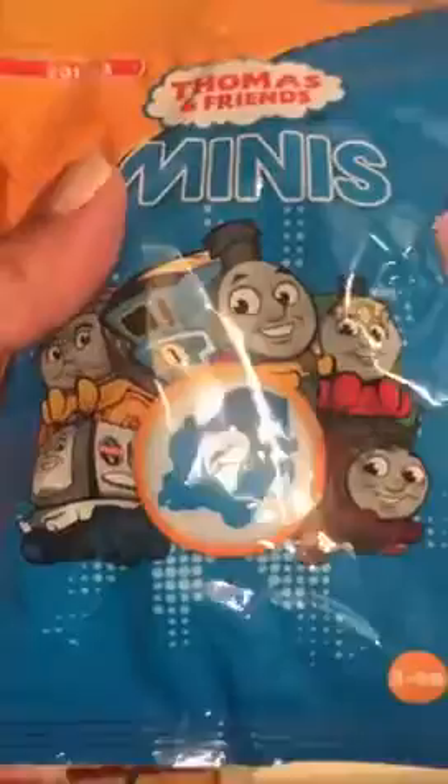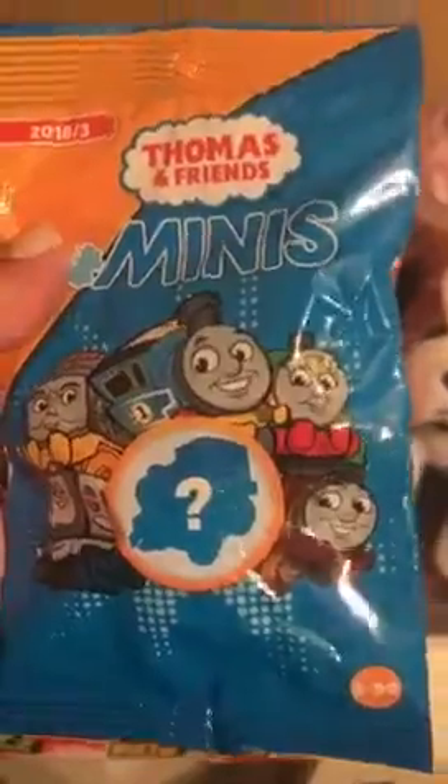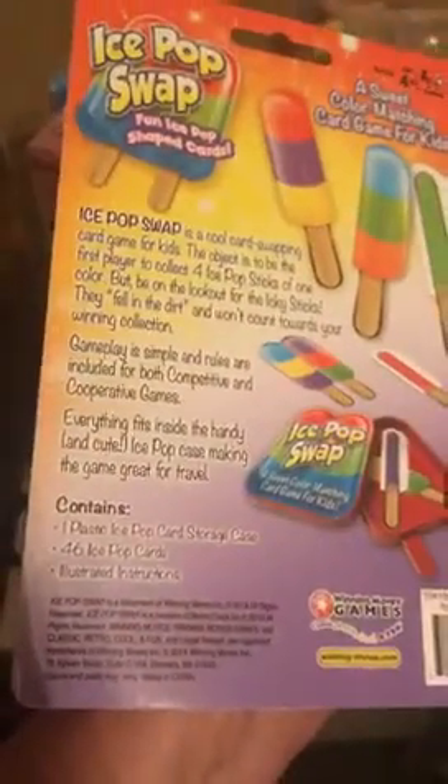These are Thomas and Friends Minis — another blind pack with a surprise inside; you don't know which one you're going to get. This is the Ice Pop Swap, a card game. The cards are ice pop shaped, and it's a fun travel game. It contains a plastic ice pop storage case and 46 ice pop cards, available from winningmoves.com — another fun card game for kids.